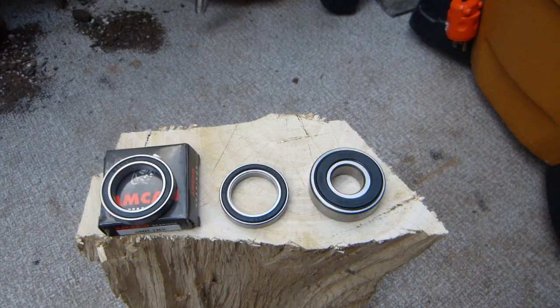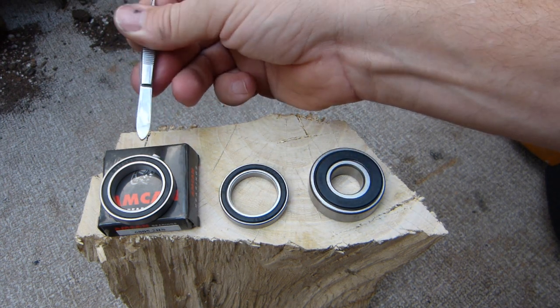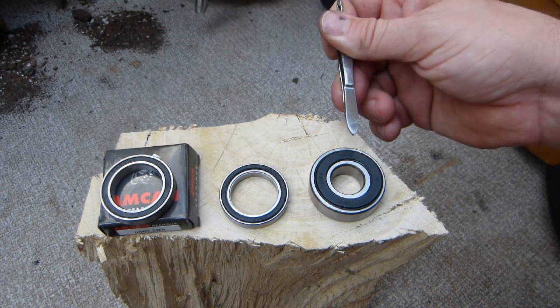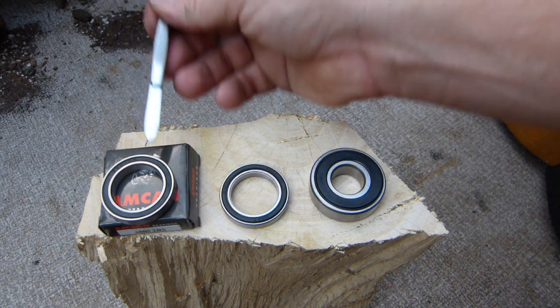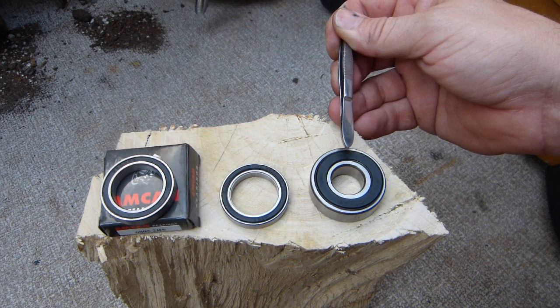What are you getting exactly for your money's worth? In this video I'm gonna look at quality differences when it comes to bearings — a made-in-China bearing, another made-in-China bearing, and a premium brand Japanese bearing — going from worst to better to best solutions.